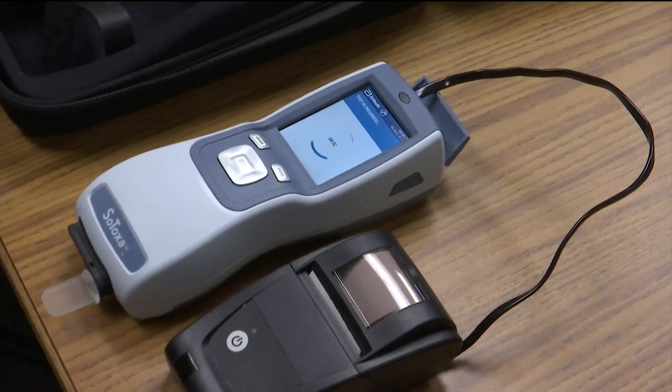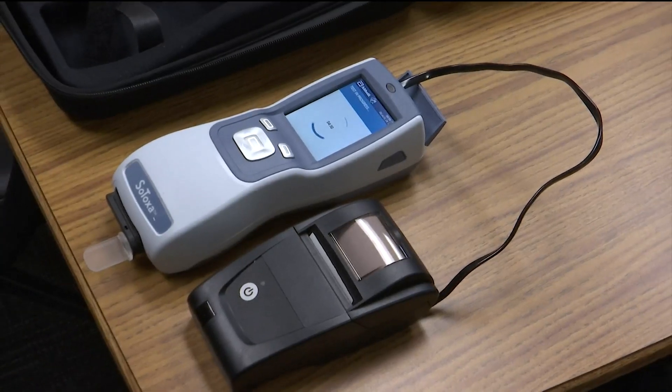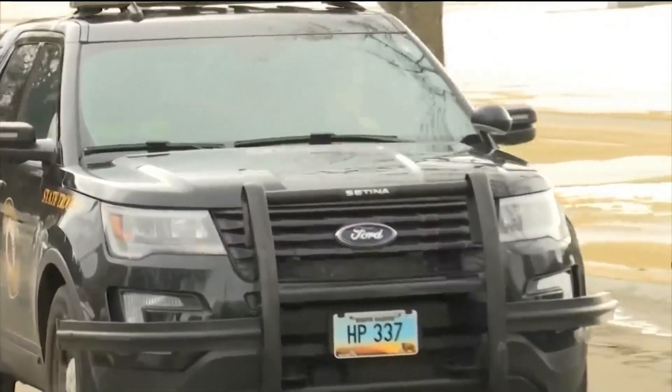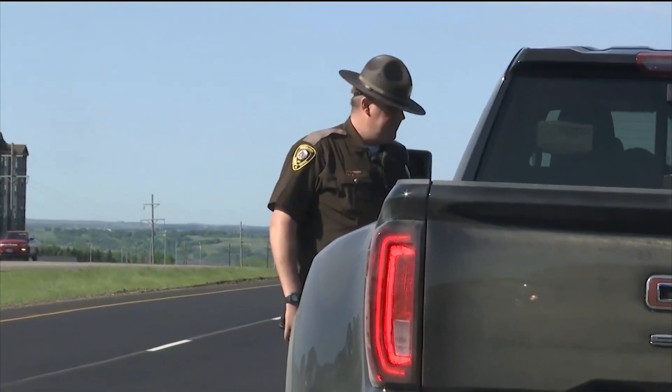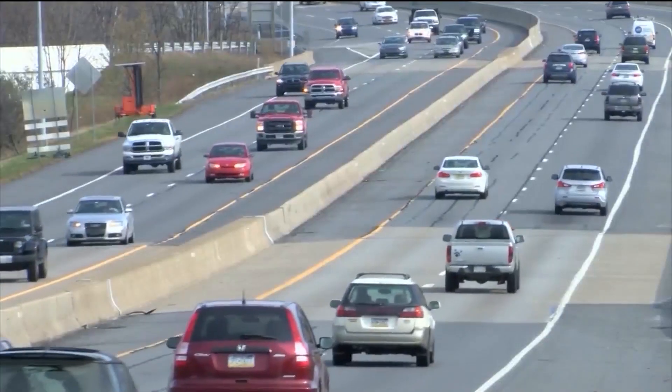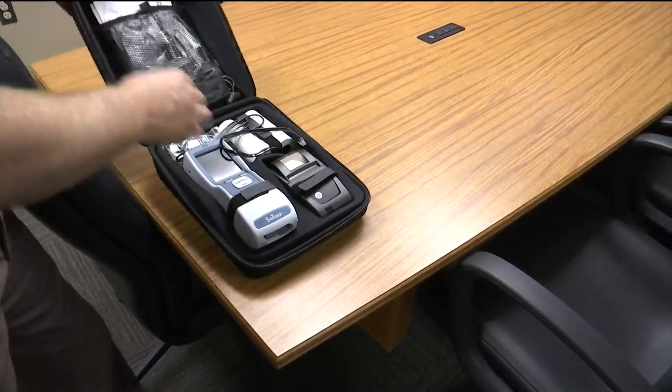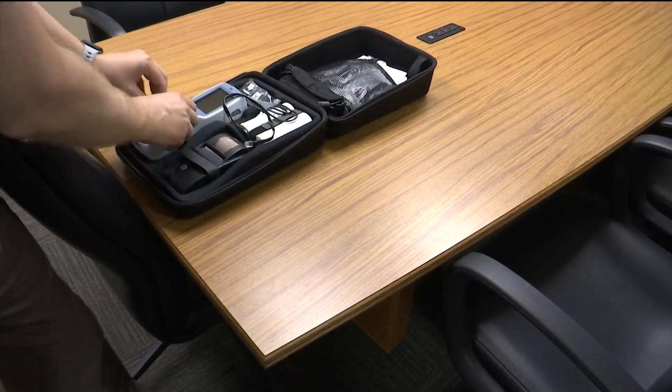Trooper Chase says the Sotoxa oral fluid device may also help law enforcement confirm if an impaired driver is under the influence of drugs or instead could be suffering from a medical condition. He adds that officers across the state will receive the mobile screening devices and begin using them soon.